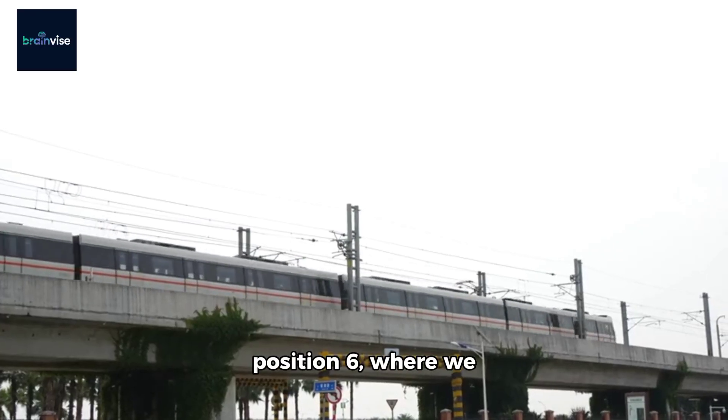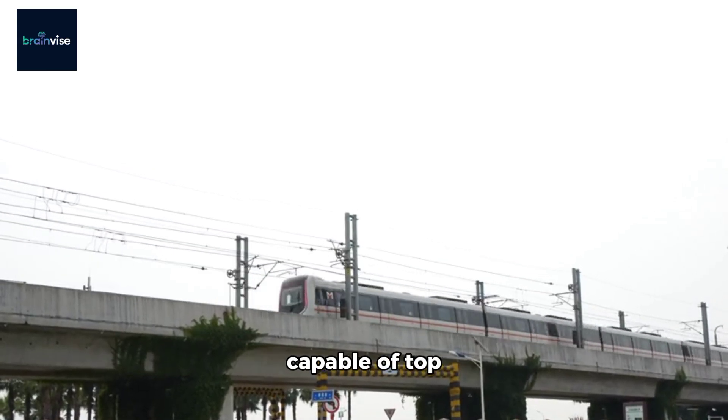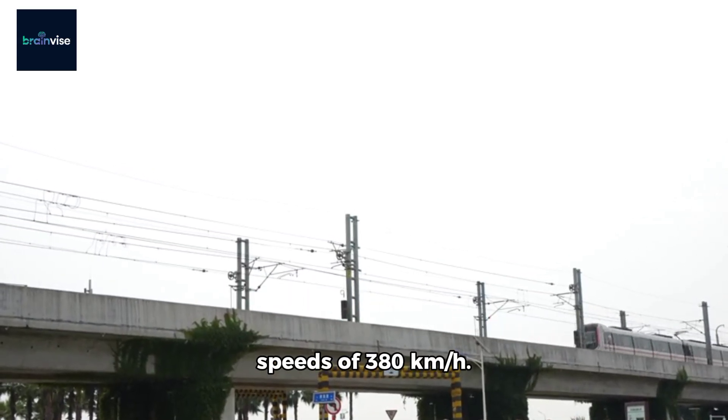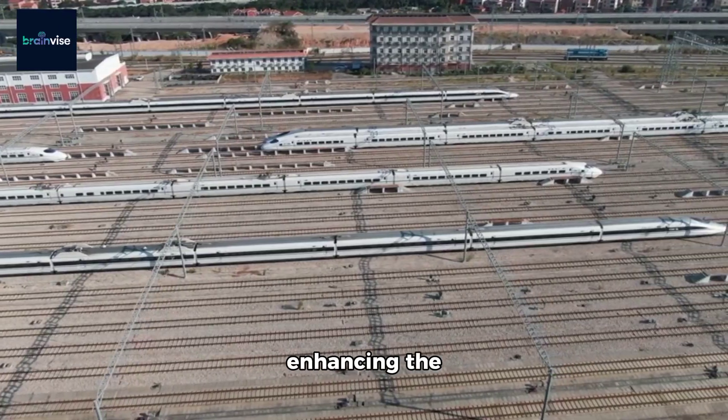Now we're at position 6 where we find the impressive CRH380A from China, capable of top speeds of 380 km per hour. This high-speed train connects major Chinese cities.